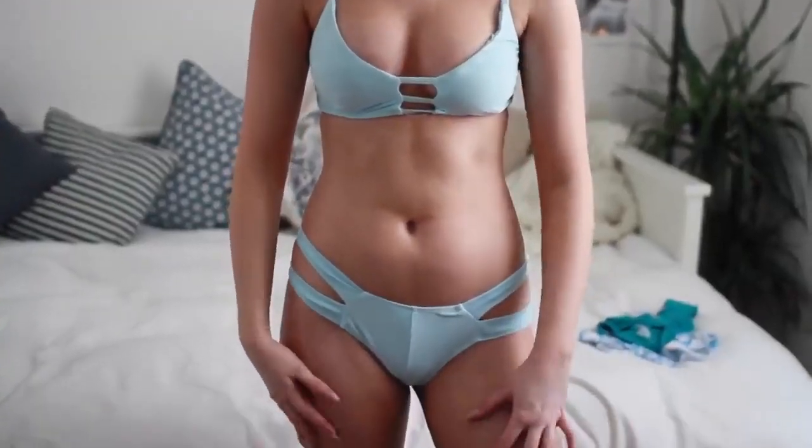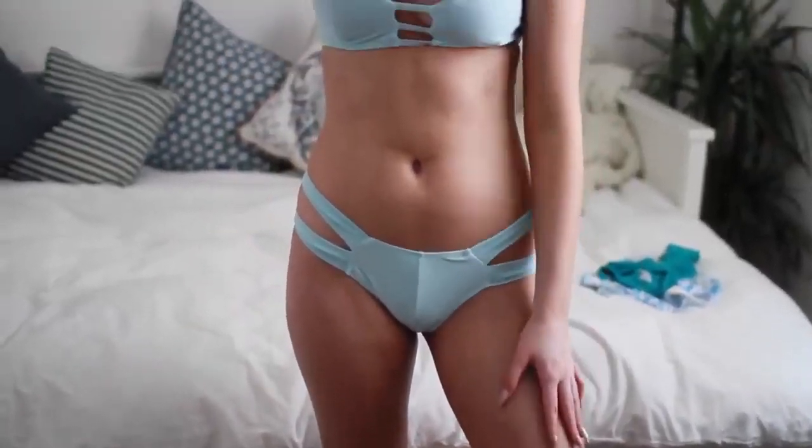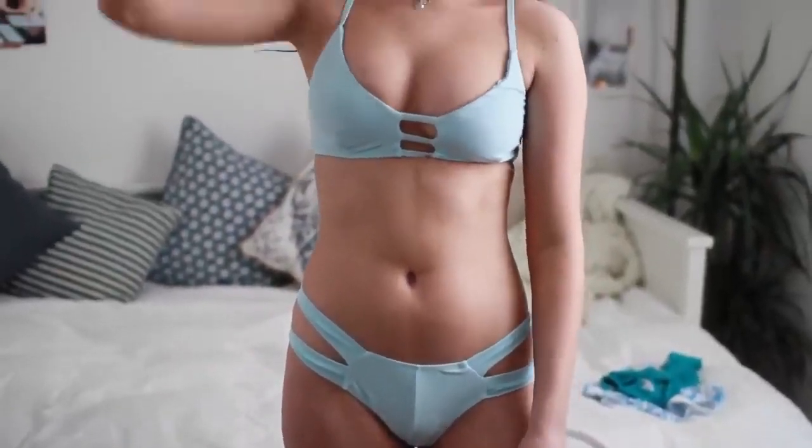I absolutely love this colour. It really reminds me of Aspyn Ovard. It's so pretty. It is a really light minty blue kind of shade that I just think is adorable. It looks so good with blonde hair and dark hair and I really, really like it. It's got a caged back which I think is really cool because it reminds me of the Brandy Melville bandeau things that used to be really, really popular. Do you guys remember that?